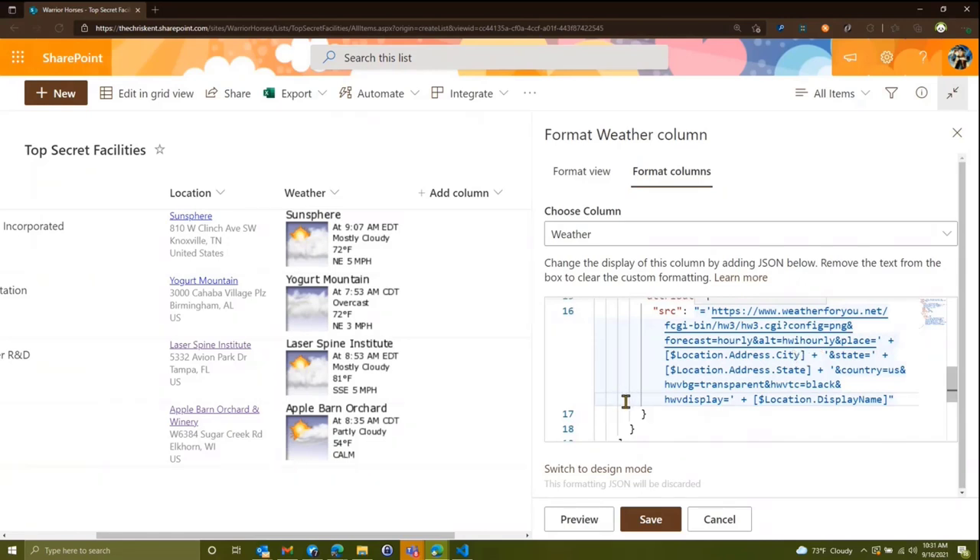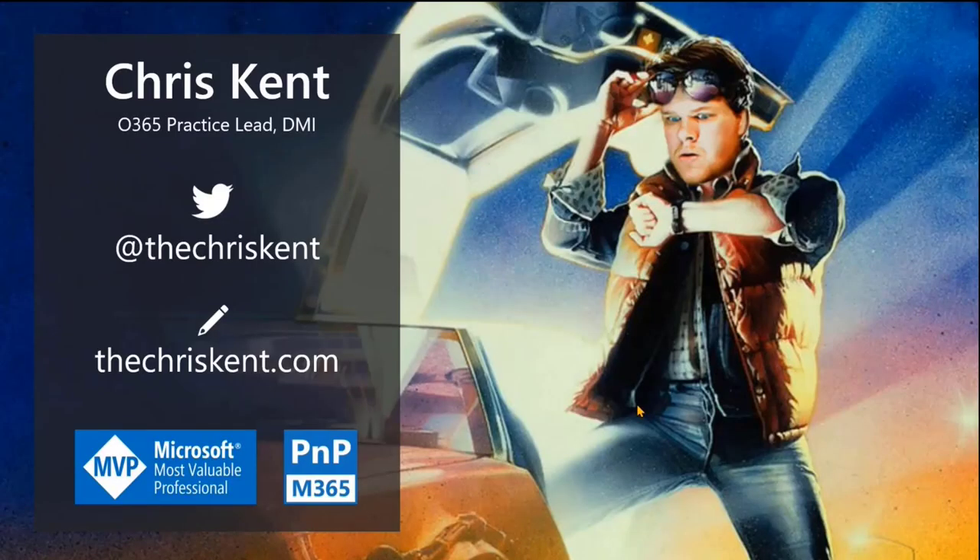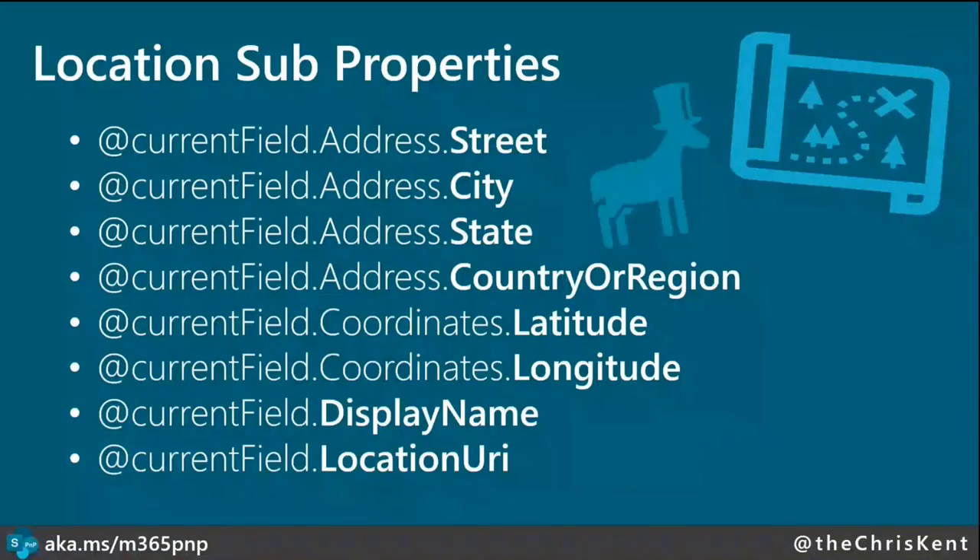Let's just review all the different properties. Using at-current-field if you're applying it to the location field itself — otherwise swap that out with the internal name of your column. You get things like display name, coordinates, address sub-properties, and the location URI which is a Bing Maps entity and does require an API connection, so it's not super helpful generally — but it's there.